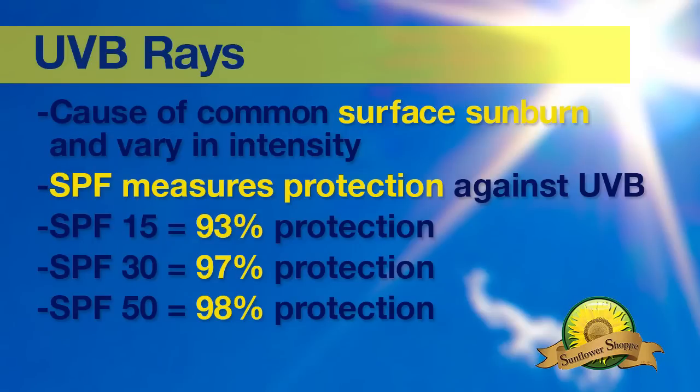Did you know there is only a difference of 5% protection between an SPF 15 and SPF 50? In fact, the SPF, or sunburn protection factor, is only a measure of how well a product will protect you from UVB rays. These are the rays responsible for the common surface sunburn, and can vary in intensity based on location, season, and time of day.